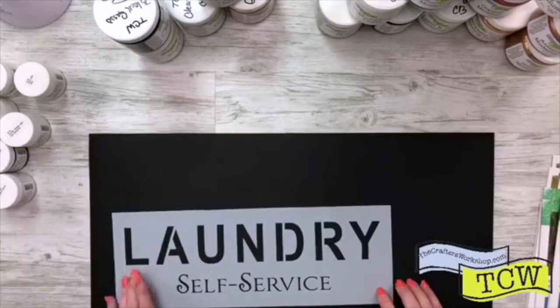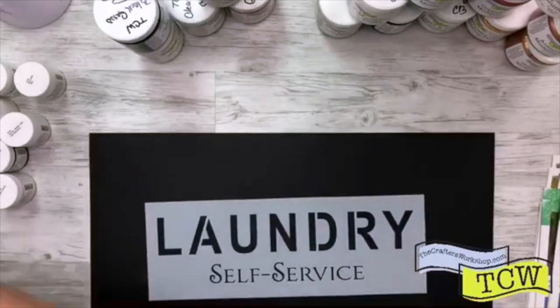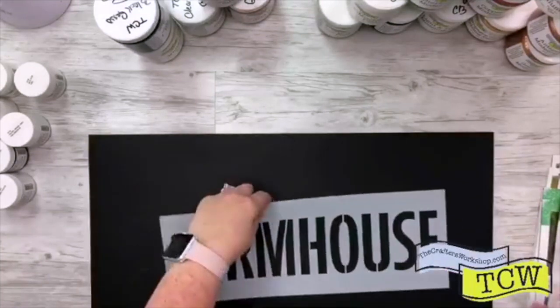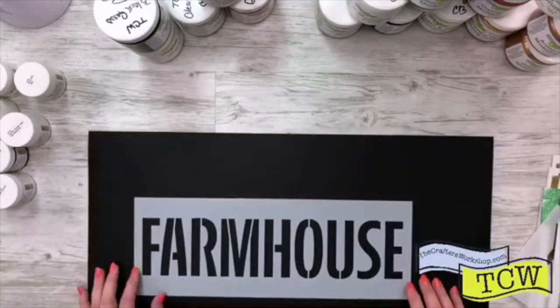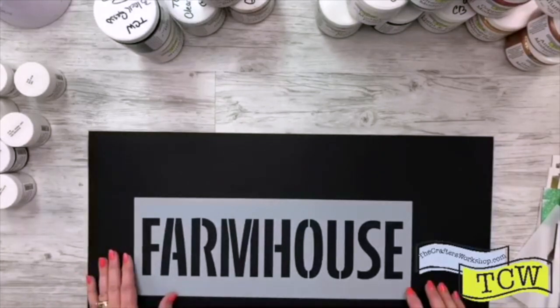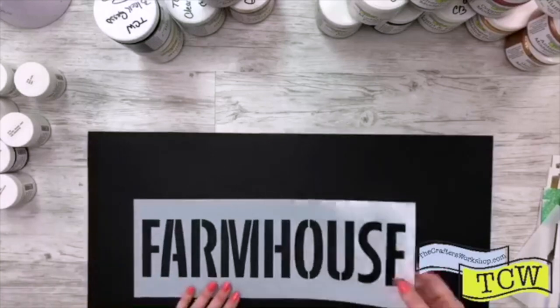Let me get these in order. This one is TCW 2170 and it is Laundry. These are 16 and a half by 6. Here's a new one — this one is Farmhouse, TCW 2168. These are part of our newest collection called TCW DIY Rustic Sign Stencils.